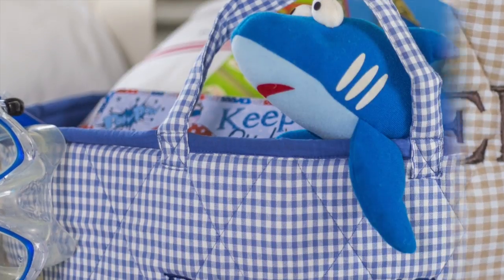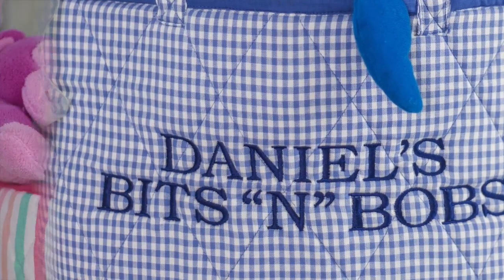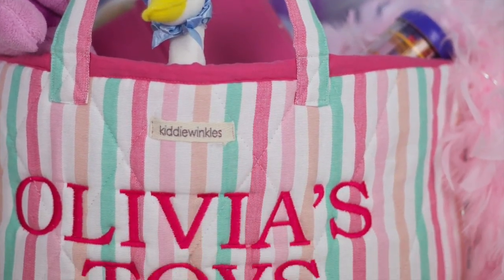All of the toy baskets can be personalised with a child's name or phrase of your choice to make them extra special.